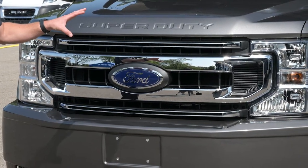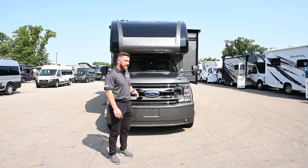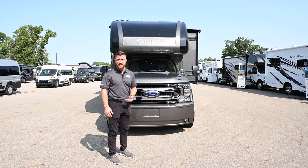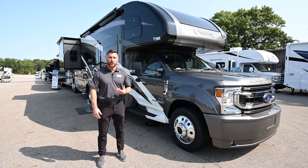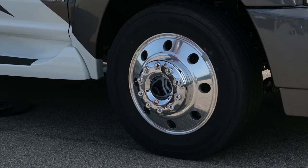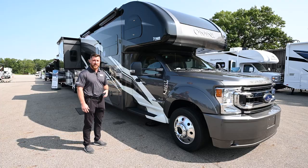This motorhome has the auto headlamp feature from Ford — one adjustment on the left side of the cockpit puts your lights on auto, turning them on and off as it gets lighter or darker outside. The Thor Super C has 19.5-inch aluminum alloy wheels, which help with rotation and eliminate road noise going up through the chassis.